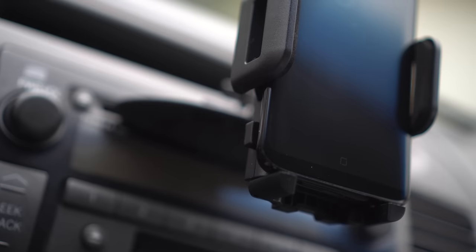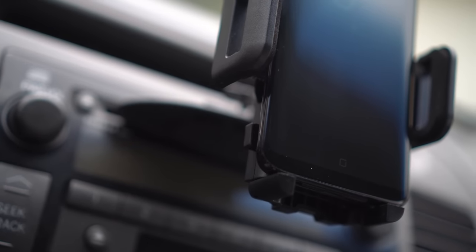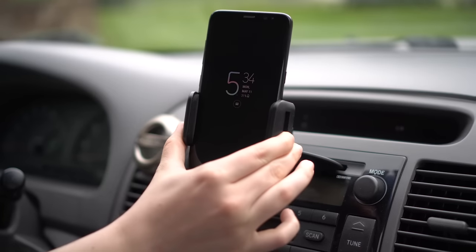It sits in the center of the dashboard, which I really like. It's really easy to open and close — all you do is stick your phone in, pull the sides together and they click into place. When you want to remove it, click a button and they pull apart. It holds your phone really nicely and puts it at a perfect driving position, and you can rotate and turn it as much as you want.